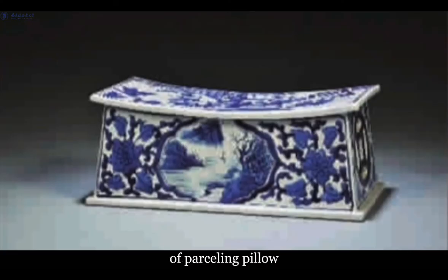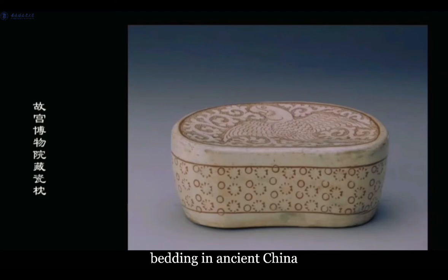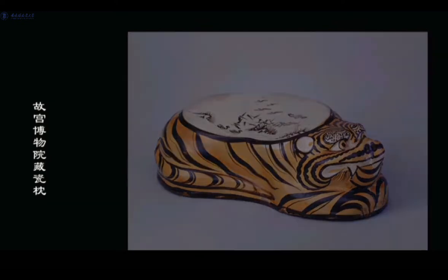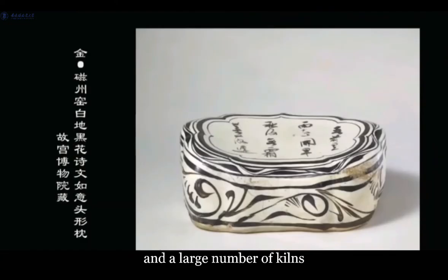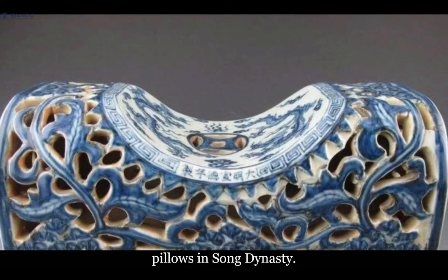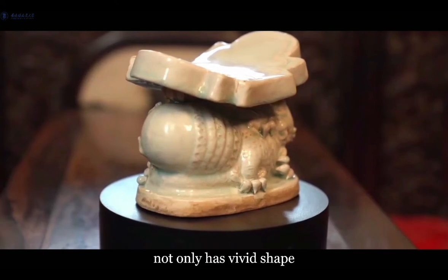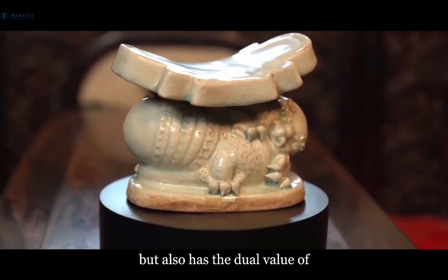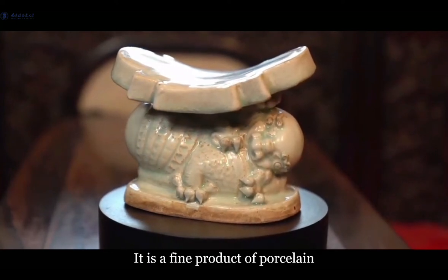Here is a picture of a porcelain pillow, which is commonly seen at that time. As we know, a porcelain pillow is a kind of summer bedding in ancient China. It is very popular because of its cool and refreshing function. It was once popular in the Tang and Song dynasties, and a large number of kilns fired ceramic pillows in the Song dynasty. This is the porcelain pillow with lions. This pillow not only has a vivid shape and lustrous glaze with jade texture, but also has the dual value of practicality and appreciation. It is a fine product of porcelain.